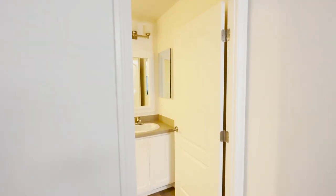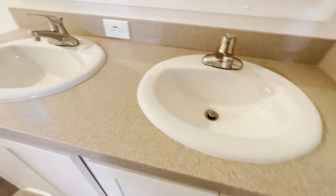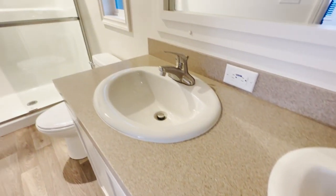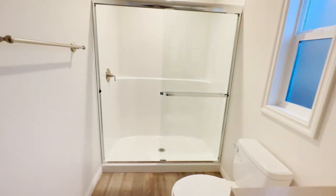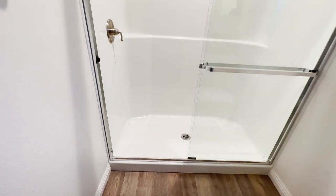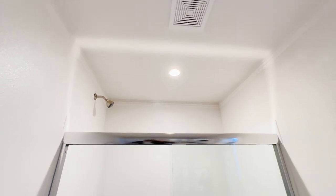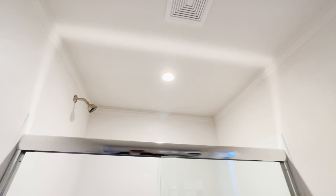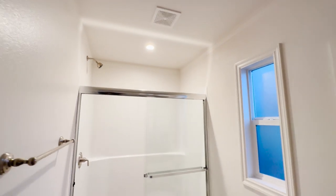Now let's go to the master bathroom. We have a his-and-hers sink with nice solid surface countertops and a walk-in 60-inch shower. Because this is a 55-plus community, we always add walk-in showers in the master bedroom, and sometimes in the guest bedroom as well. Don't forget to add can lighting above your shower — you'll thank yourself later.